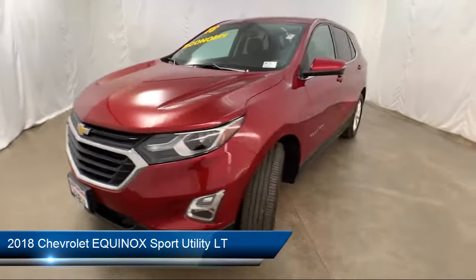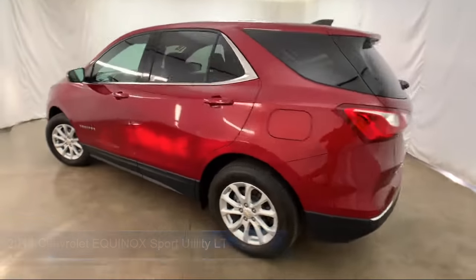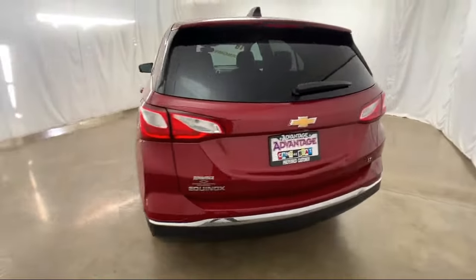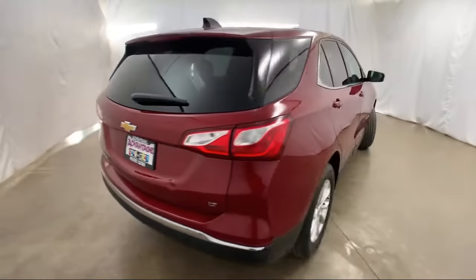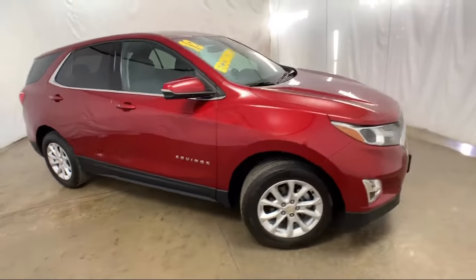It comes equipped with climate control, Sirius XM satellite radio, premium audio system, remote start system, tire pressure monitoring system, Bluetooth smartphone integration, rear view camera, and keyless entry.